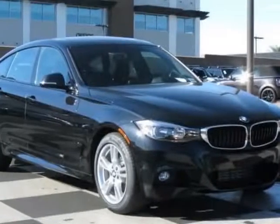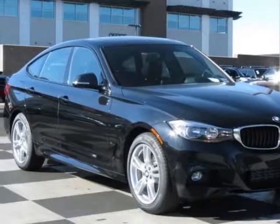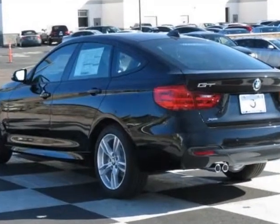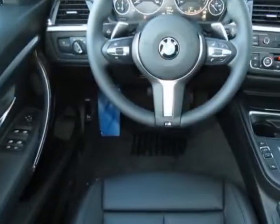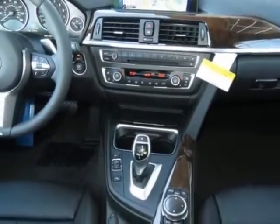Check out this new 2014 BMW 3 Series Grand Tourismo. For your protection, this vehicle has a full factory warranty. This vehicle gets an estimated 22 miles per gallon in the city and an estimated 33 on the highway.